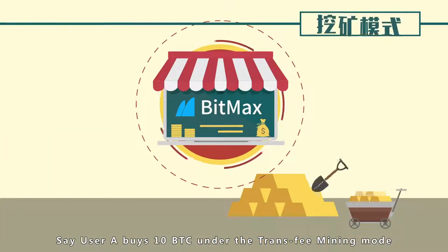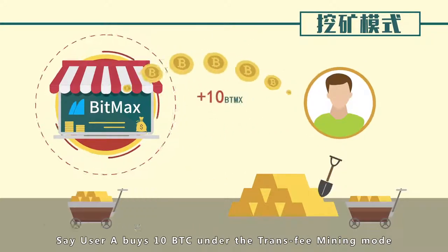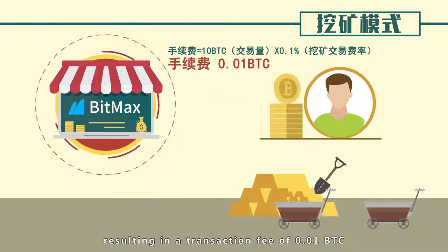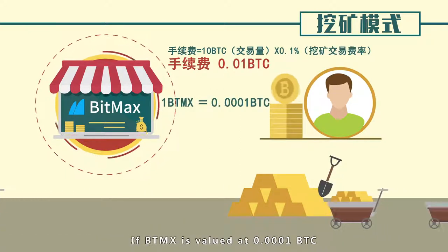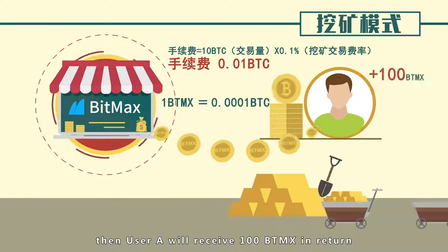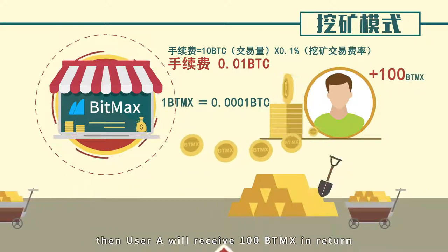For example, say user A buys 10 BTC under the Transfee Mining Mode, resulting in a transaction fee of 0.01 BTC. If BTMX is valued at 0.0001 BTC, then user A will receive 100 BTMX in return.